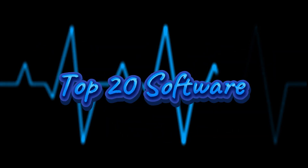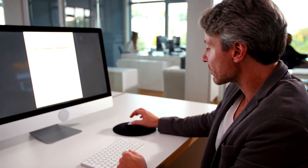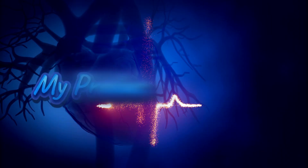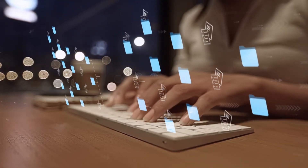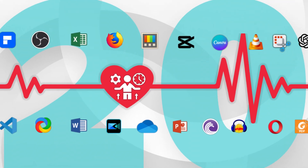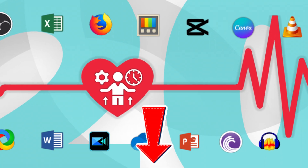Today, I'm sharing my top 20 best software, both free and paid, that I can't live without. These are not just random picks — these are my daily drivers, my productivity lifeline, and tools I believe everyone should at least try. If you want to get more done, keep watching. I'll provide links for all the software in the description below, so make sure to check it out.